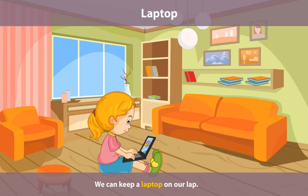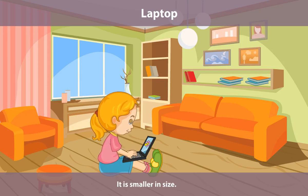Laptop. We can keep a laptop on our lap. It is smaller in size. We can carry it to different places.